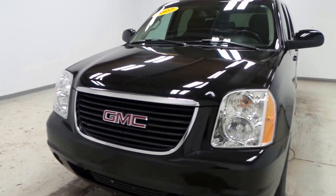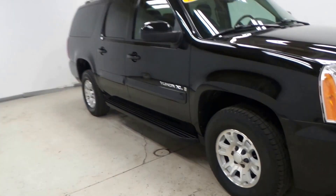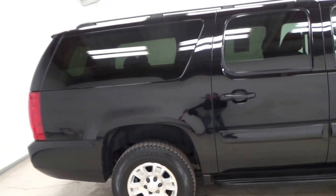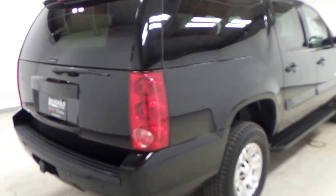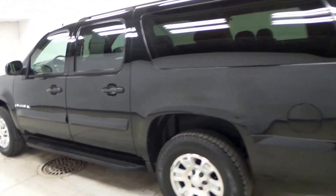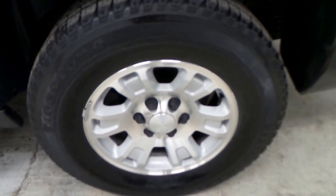All right ladies and gentlemen, we have a 2007 GMC Yukon — this is the XL model, so it has the bigger trunk area and interior with third row seating. Obviously got the trailer hitch there, all set for your towing needs for summer. Here's the tire — it's got a Firestone tire.